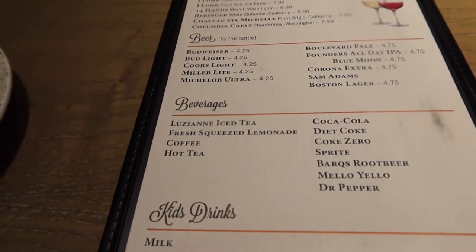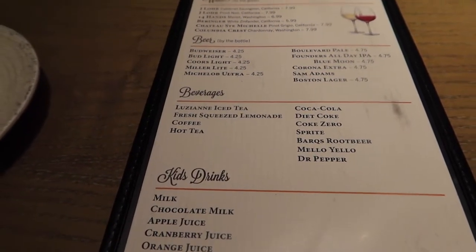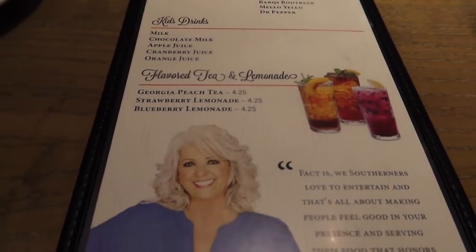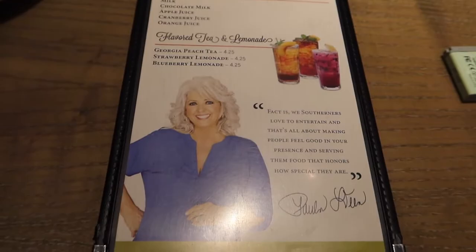And then we have some wines, beers, beverages and then we got kids drinks and it is Coke products.